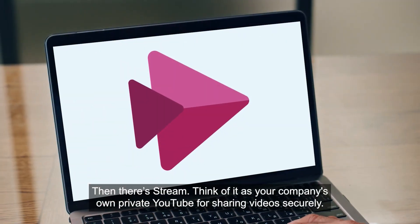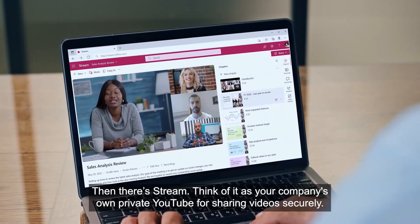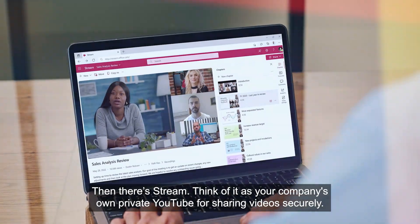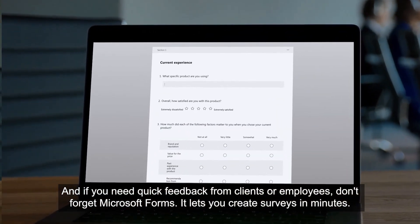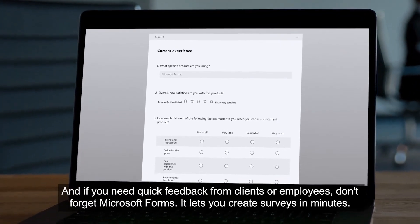Then there's Stream. Think of it as your company's own private YouTube for sharing videos securely. And if you need quick feedback from clients or employees, don't forget Microsoft Forms — it lets you create surveys in minutes.